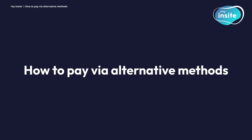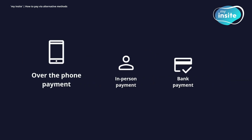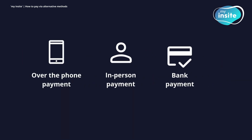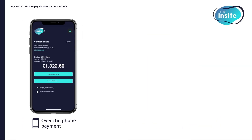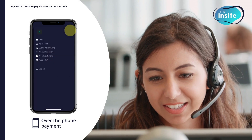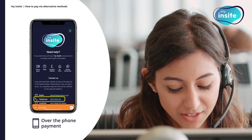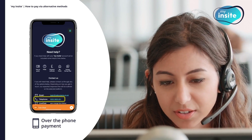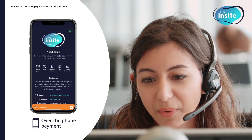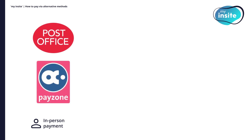How to pay via alternative methods. If you'd like to make payment via other means, you can do so over the phone, in person or directly through your bank. To pay using your debit or credit card over the phone, please call your dedicated scheme phone number which can be found on the Need Help page. Please note that our team will only be able to accept over the phone payments for fixed direct debits and for customers in vulnerable circumstances. To pay in person using cash, debit or credit card, you can visit any post office or shop displaying the Payzone logo.